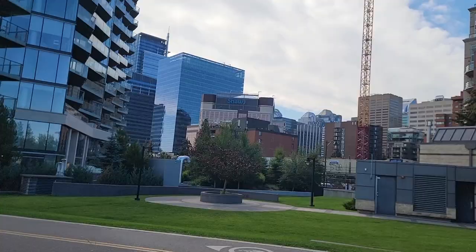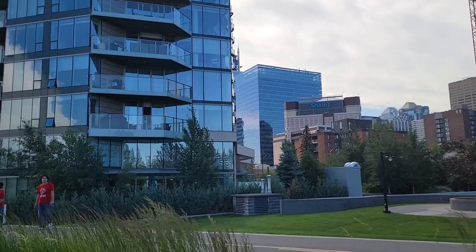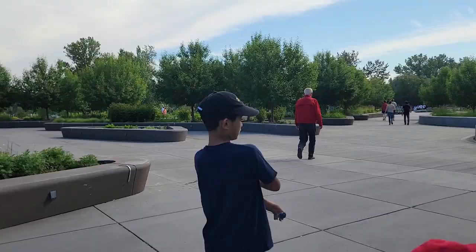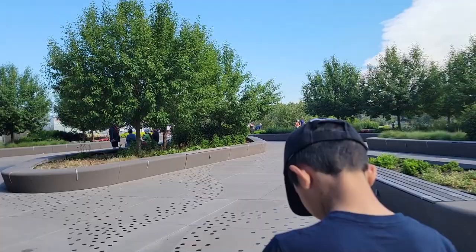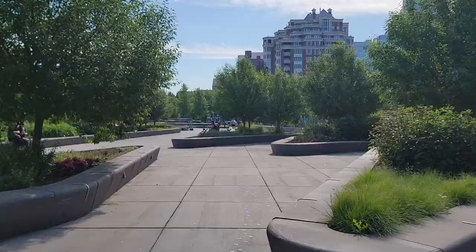Hey everyone! We just arrived here in Calgary, their downtown, and now we're going to — I'm not sure where we're going, but let me show you. So we're here in their downtown. Same thing as Toronto, they have tons of buildings. It's way different from Edmonton because Edmonton has fewer buildings around. It actually took us almost three hours from Edmonton to Calgary.